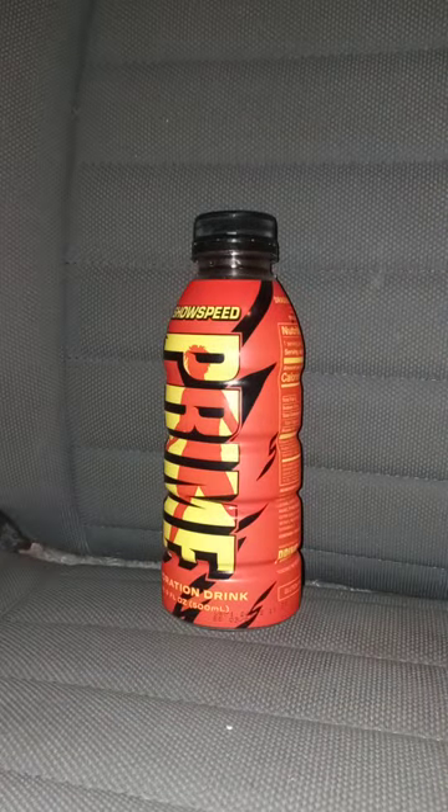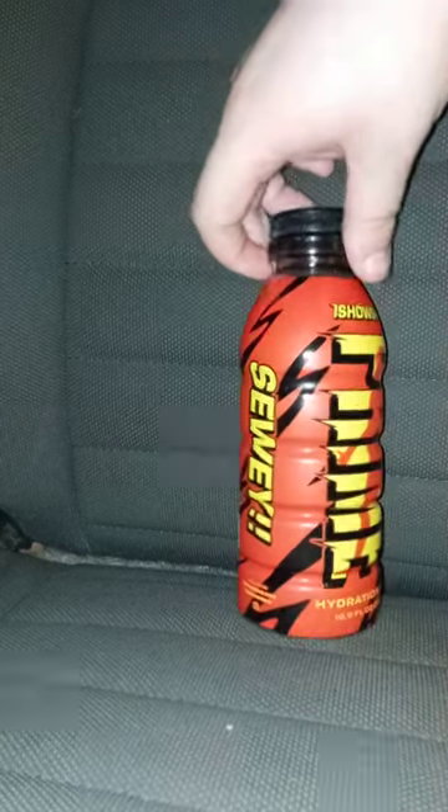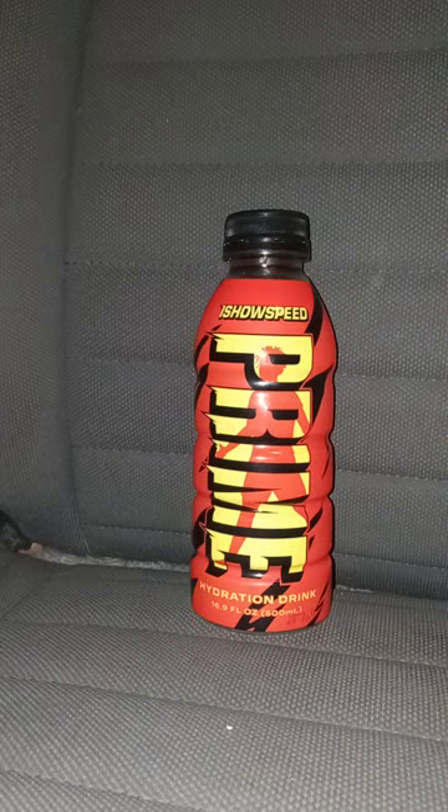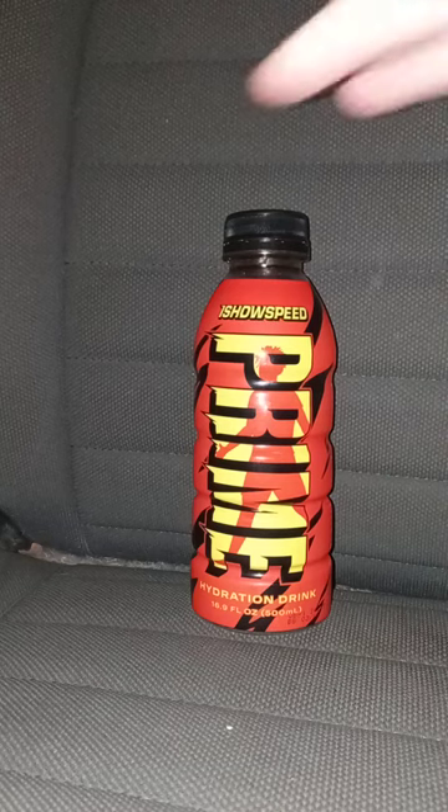I got this at my Walmart. The flavor is Dragon Fruit Acai — spelled A-C-A-I — but it's branded as 'Kai,' spelled with a K, like Kai, who has his own meal at McDonald's since a few days ago.